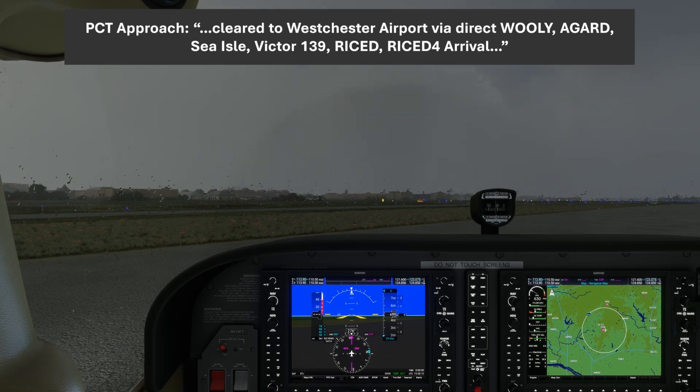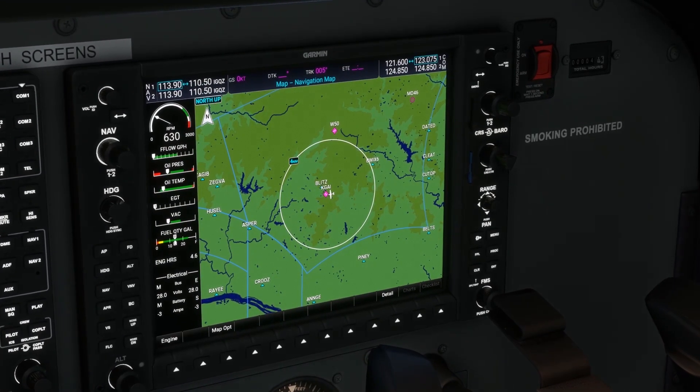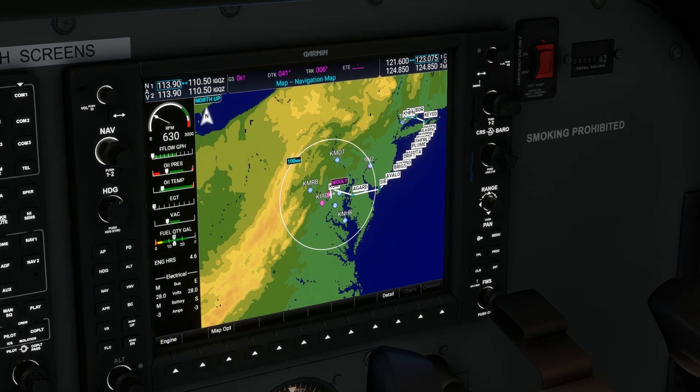We write down all those unfamiliar fixes and airways, read back the clearance, and enter the route into our GPS. With the full route in, we're dismayed to see that we're being taken well off the coast — not a comfortable position in a small single engine piston. What we've done is outsourced our flight plan to ATC. Rather than filing a route based on our requirements and considerations for fuel, weather, and TFRs, we've let ATC give us whatever the computer spits out, and they're not looking at the route from the same flight planning perspective as we are.